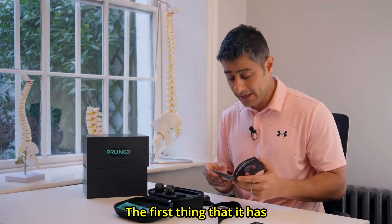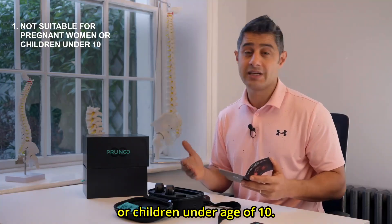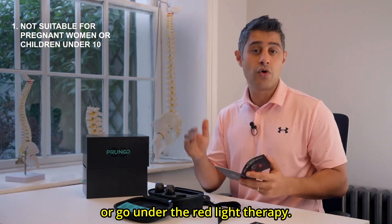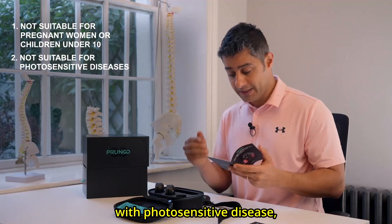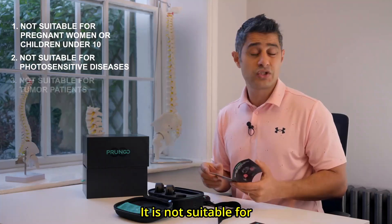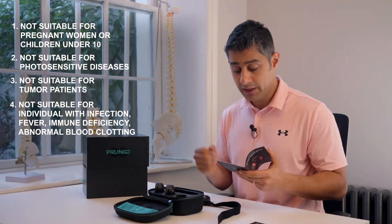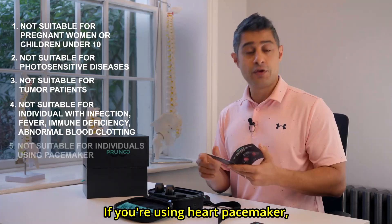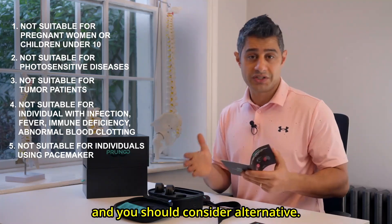The contraindications of the device are important to understand before purchasing. First, it is not suitable for pregnant women or children under age 10. Minors should not touch this device or undergo red light therapy. It is not suitable for individuals with photosensitive diseases such as lupus or photosensitive dermatitis, or for various tumor patients. Individuals with infection, fever, immune deficiency, or abnormal blood clotting should not use this device. If you are using a heart pacemaker, this device is not suitable for you and you should consider alternatives.